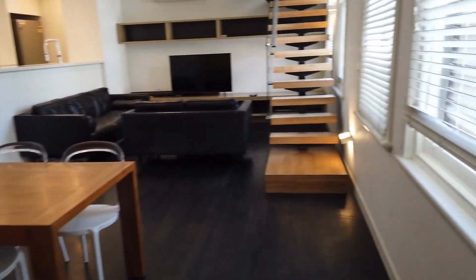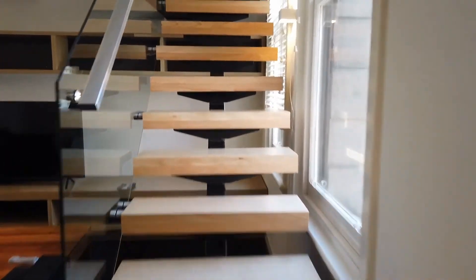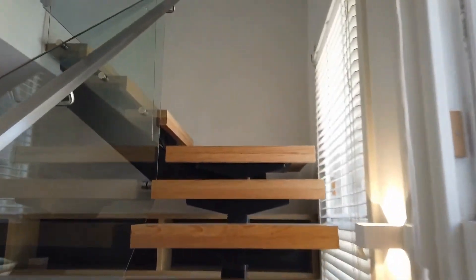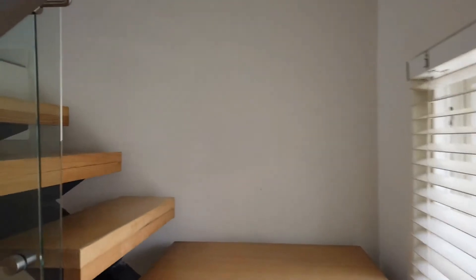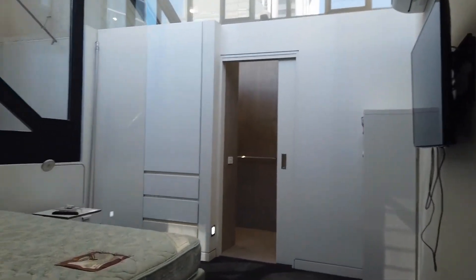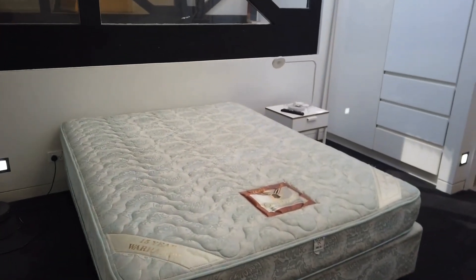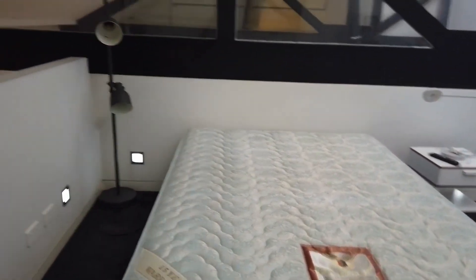Coming through the dining space leads you up into the loft upstairs — the second level. It is a bit private from the rest of the property, located above the dining and kitchen area. This is a very spacious bedroom with plenty of natural light, and includes plenty of space for a king, queen, or double bed.